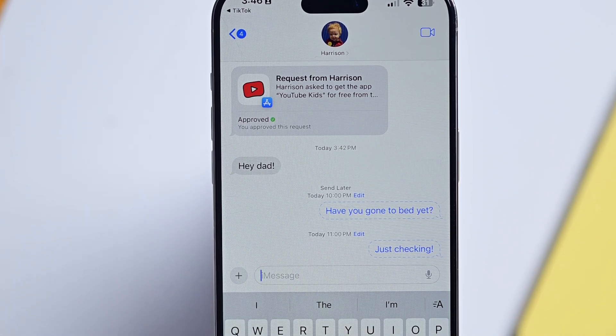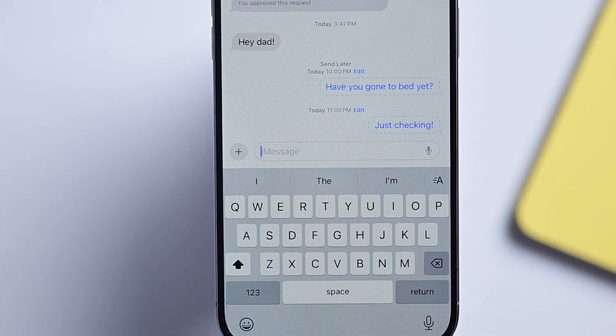The reason why is because with iMessage, it's able to upload and schedule the message to send even if your phone doesn't have cellular access. But with SMS, it can't schedule the message for you later if you don't have service.